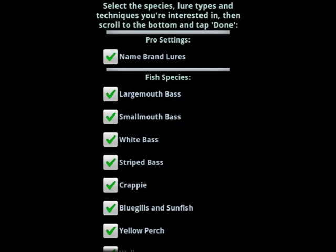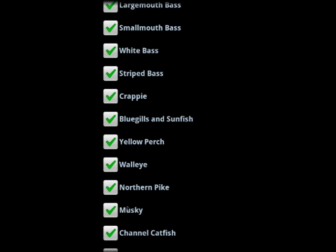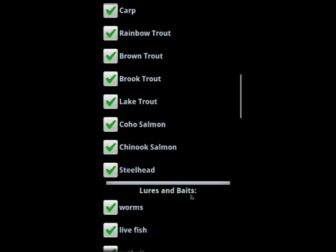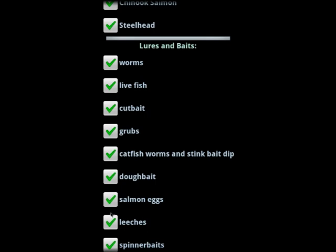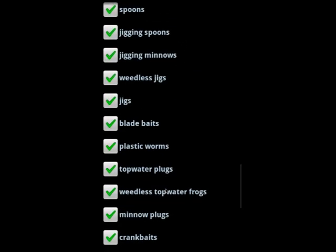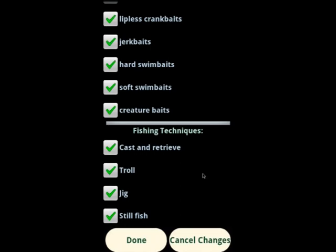This is what the options screen looks like. Here's that option I mentioned — the name-brand lures. If you don't want to see name-brand lures, uncheck this box. For each fish species, if you're not interested in a particular species — say you want nothing to do with channel catfish — you can uncheck it. The same goes for types of lures and baits. If you want to use only artificial lures, you can uncheck the natural baits. Then there are all the different categories of artificial lures — you can select only the ones you're interested in. For fishing techniques, if you don't have a boat, you probably don't want to consider trolling or vertical jigging — maybe only still fishing and cast and retrieve. If you hit Done, it'll save your changes.